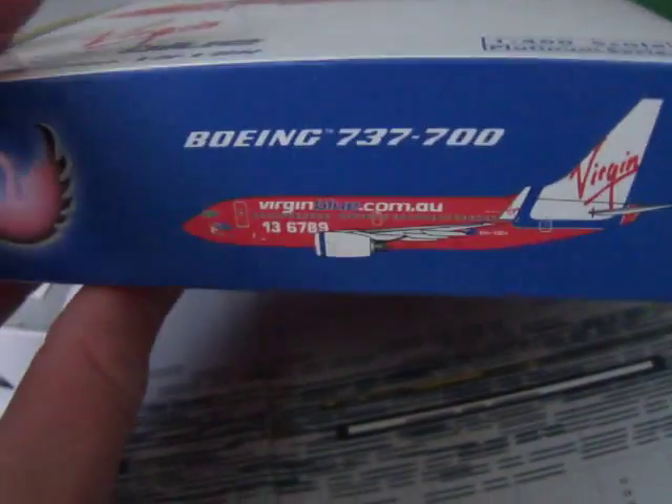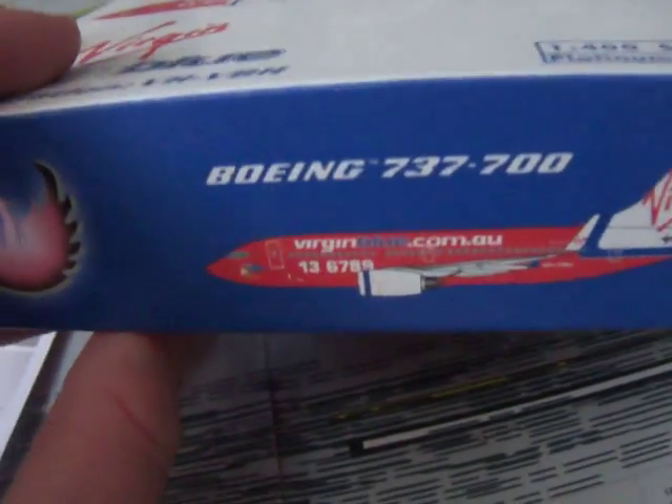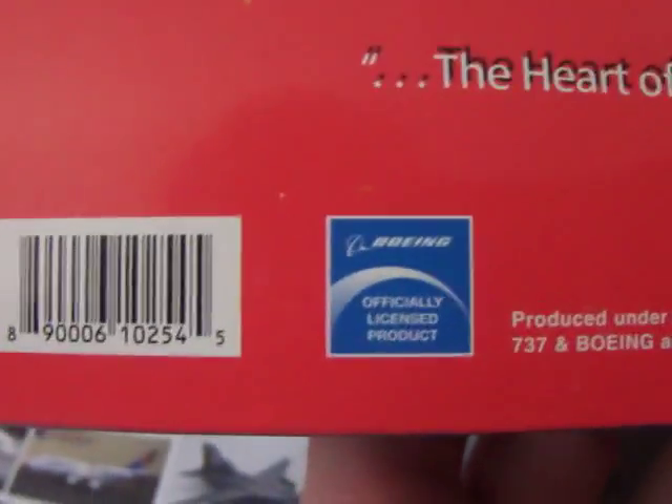On this side we've got the Phoenix logo and the aircraft, and the Boeing 737-700 title. On the back we've got 'limited edition,' the famous Virgin Blue writing. And it's officially licensed by Boeing.